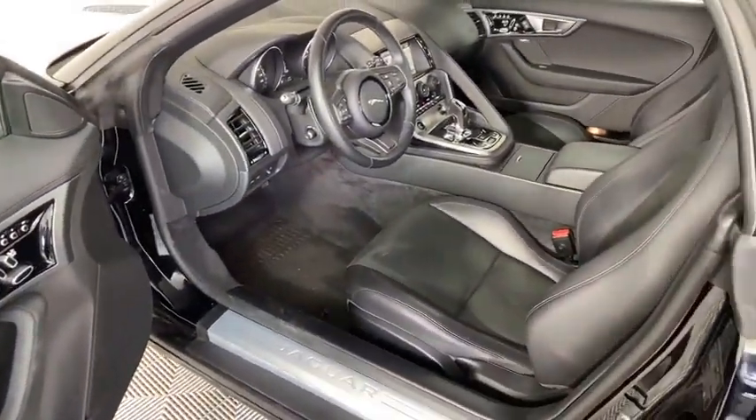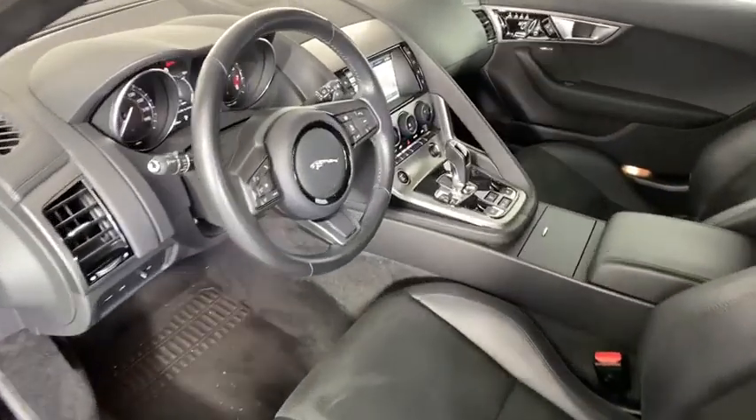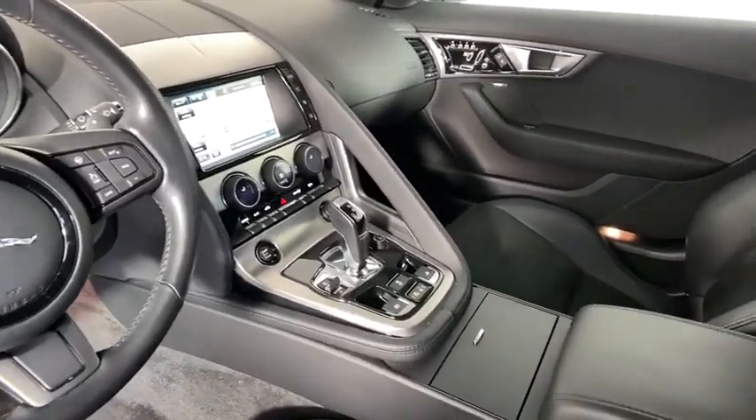Traction control, power passenger seat, heated seats, navigation system, dual airbags, power steering, HomeLink garage door opener, four-wheel disc brakes, power windows, security system, rear window defroster.